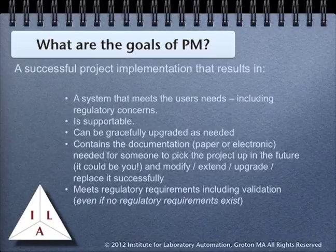All of these are likely events. The system should also meet all regulatory requirements, including validation. The system should be validated even if no regulatory requirements exist. Remember that validation is documented proof that the system works — you want to have that before you accept the project as being delivered.